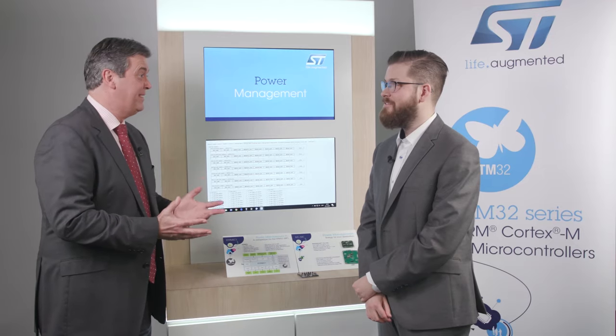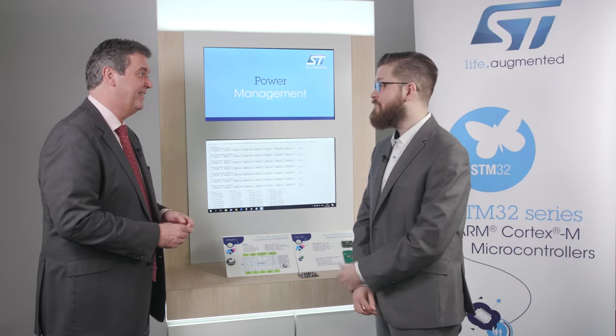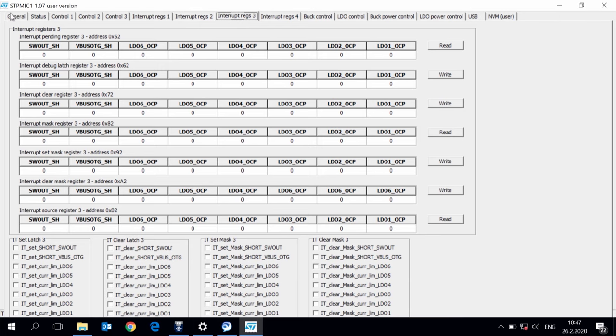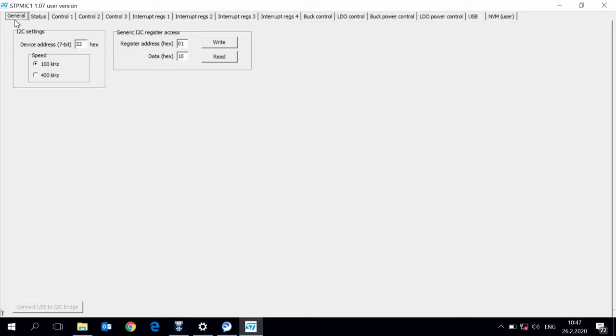Everything just explained is essentially on the screen here. Yes, and here we have the STPMIC1 GUI, which you can download on our website. This allows you to control and program the STPMIC.